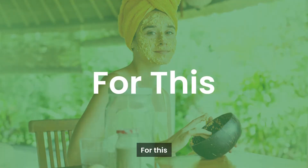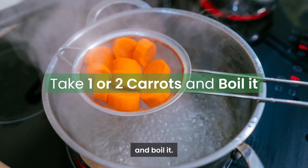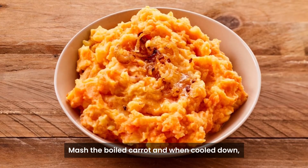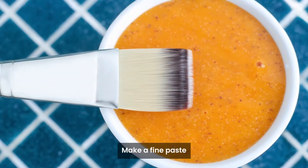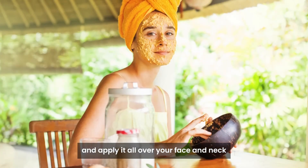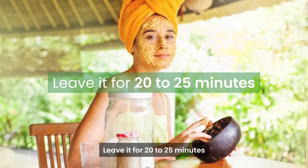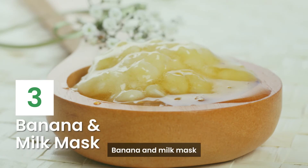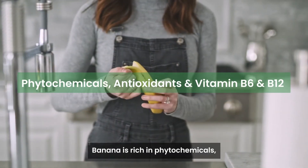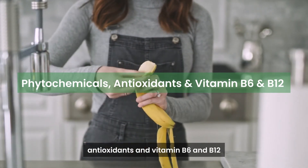For this, take one or two carrots and boil them. Mash the boiled carrot and, when cooled down, add a tablespoon of olive oil. Make a fine paste and apply it all over your face and neck. Leave it for 20 to 25 minutes and then rinse off with cool water.